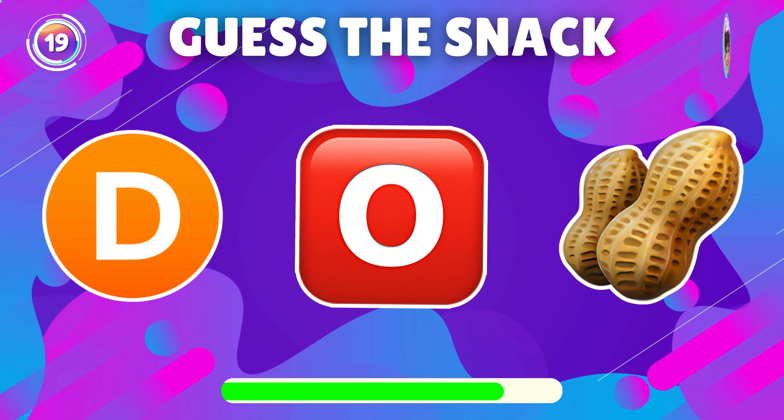Can you identify the snack from the emoji? Exactly, it's kettle chips.